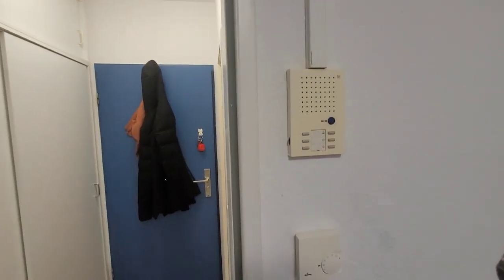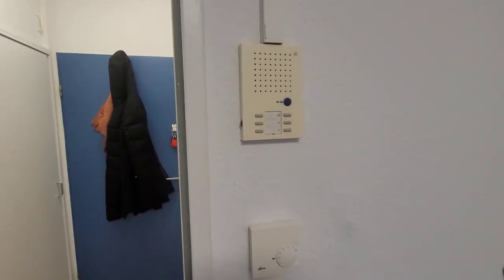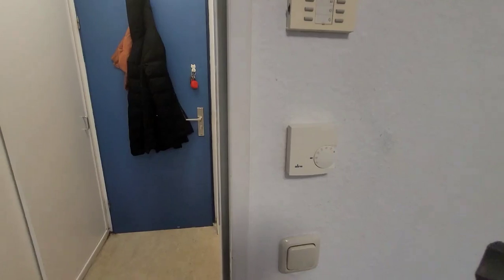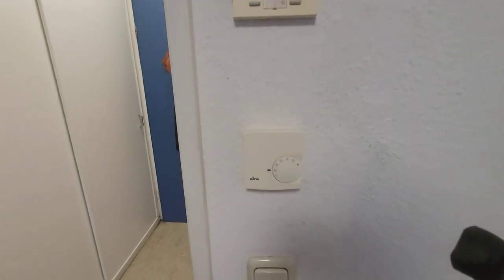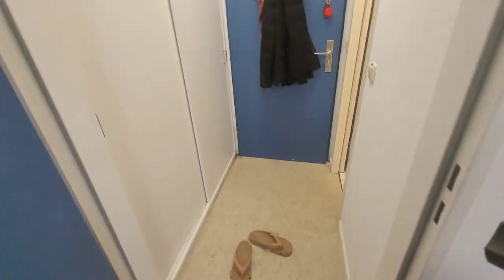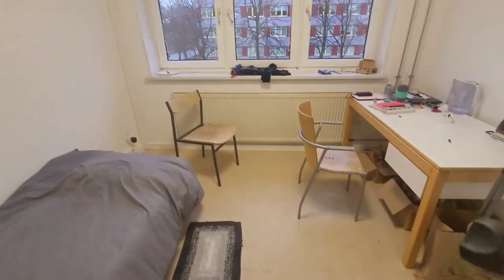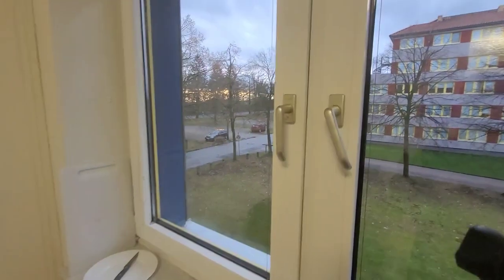Upon entering you see the intercom — very important. Whenever you get mail they'll ring the bell. If it's priority mail they'll ring twice; if it's not priority they'll just drop it and leave. Below that is the thermostat to control the temperature. Since my utility bills are included, I'm basically abusing it — it's at 30 degrees all the time. And here's the light switch — one for the room and one for the toilet.